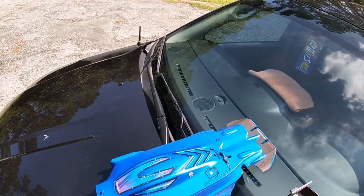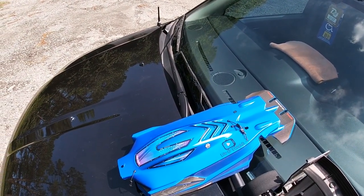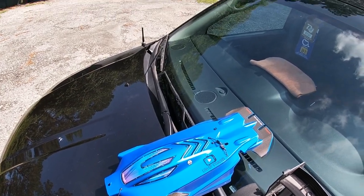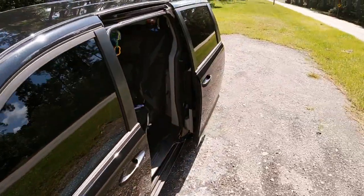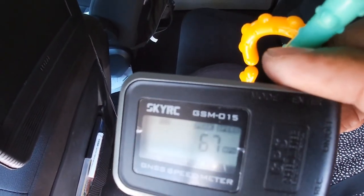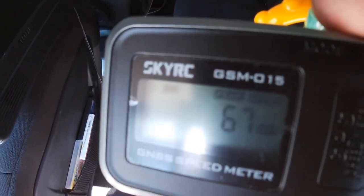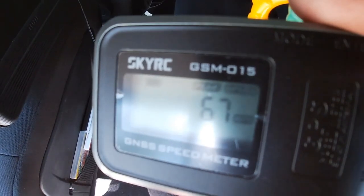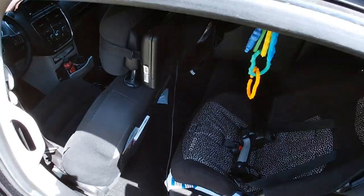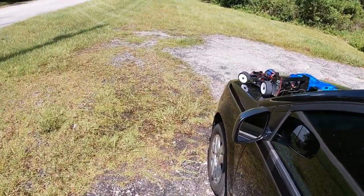We down here in this Florida sun too, so that don't help. Let me see — I don't know if y'all can see it. I said what I said, 73, and I got 67 — 67 miles per hour. Not bad for my first pass man with a 2200kV Castle motor. Now I know I can start messing around with things. I'm gonna switch it out to this Poseidon.